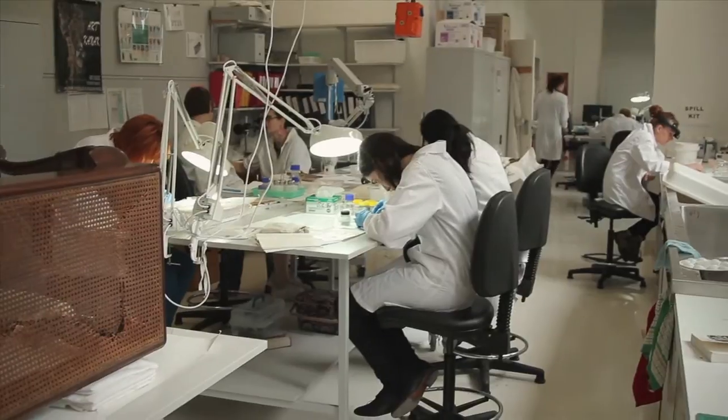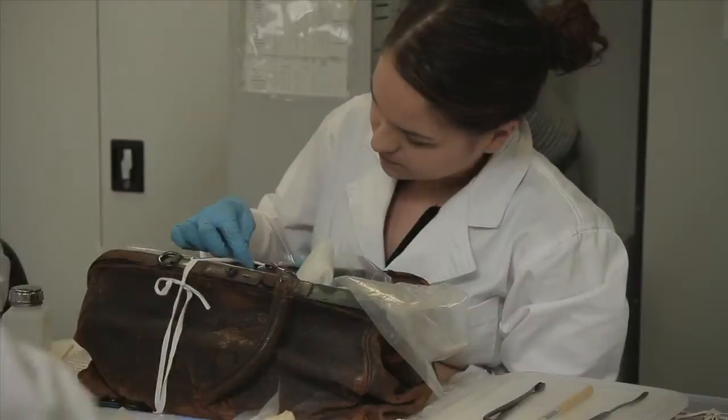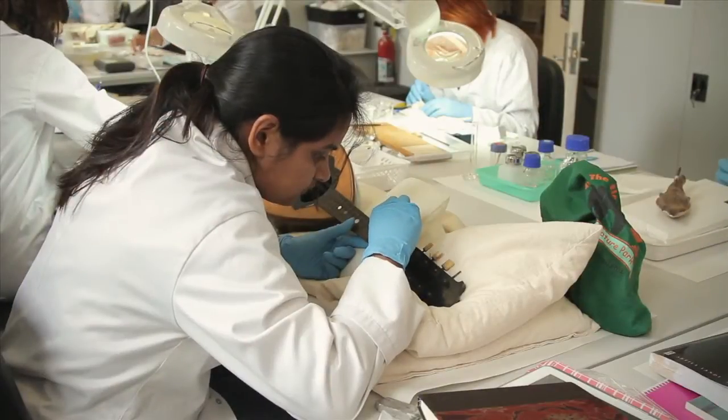The staff at CCMC are fully qualified conservators who have undertaken conservation training in Australia and possibly overseas. We conduct research,